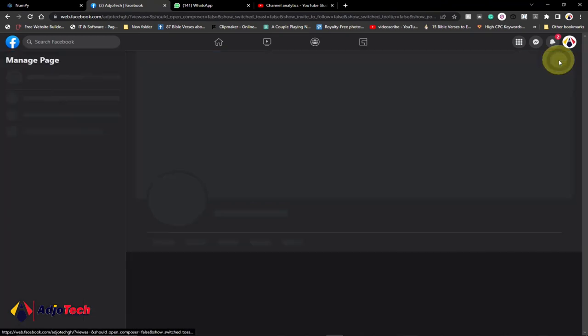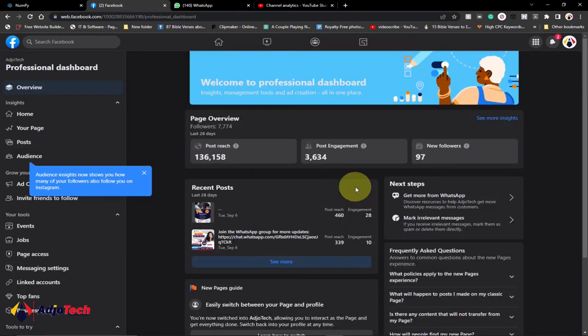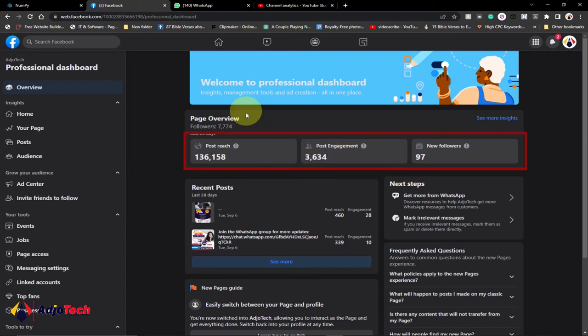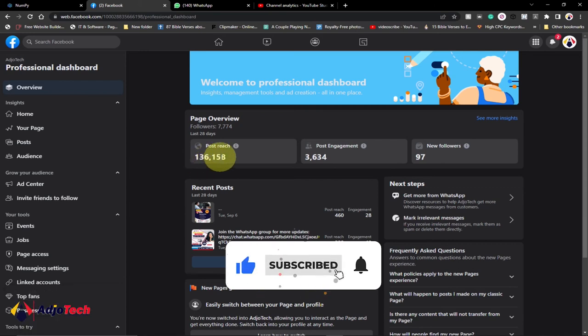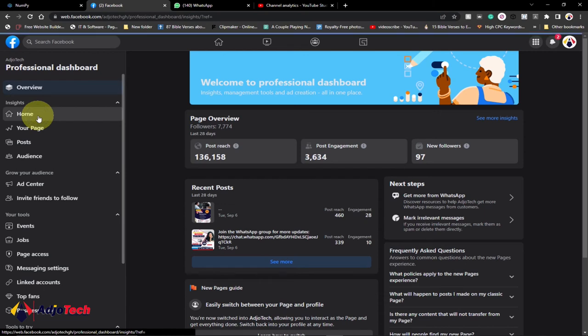You can easily go to the professional dashboard from here — clicking on it will take you to the professional dashboard. There's a lot you can do there: you can configure your WhatsApp, manage irrelevant messages, and do a lot more in the professional dashboard. In the last 28 days this is how my page was doing — I reached about 133,158 people on my posts, and I had new followers. The new page experience is going to help you do a lot. You have page access, message settings, linked accounts, and more — just relax and it will get to your turn so you can have access to amazing tools to improve engagement.